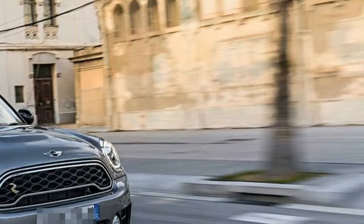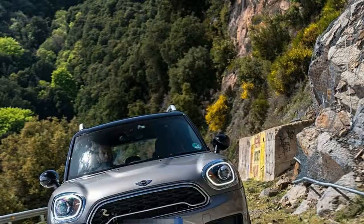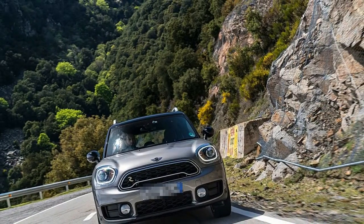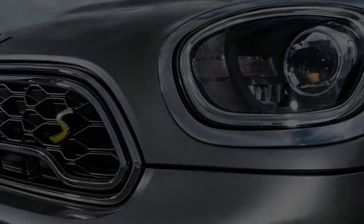Specs — Mini Countryman: Engine: turbocharged 1.5-liter i3; Motor: synchronous electric motor; Output: 221 horsepower / 284 pound-feet; Transmission: 6-speed automatic; EV range: 12 miles; Fuel economy: 65 MPGe / 27 mpg.